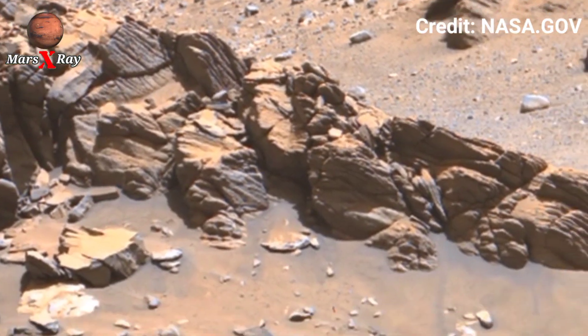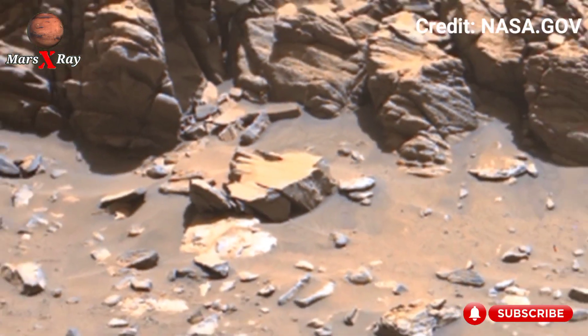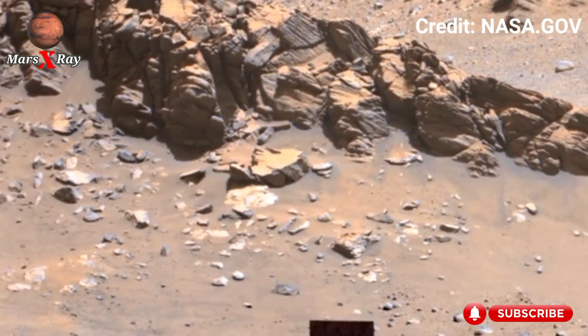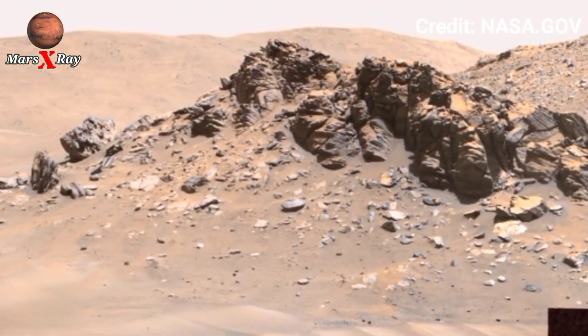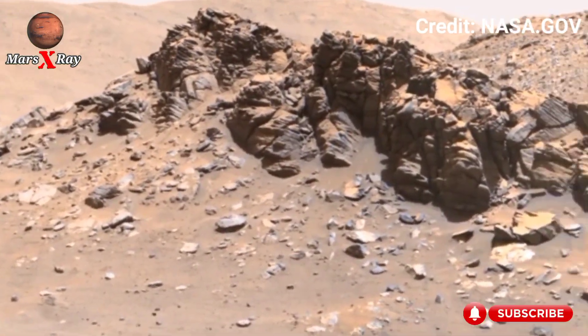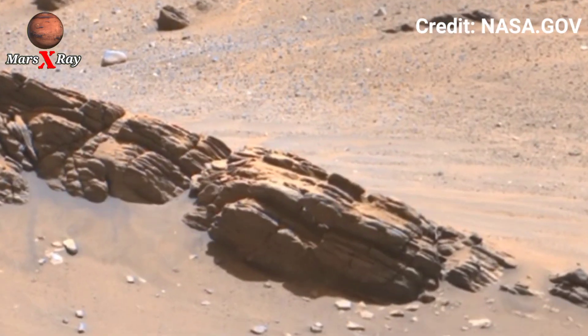The clarity of high resolution brings every shadow, rock, and ridge to life. Scientists study these visuals to learn more about Mars' history and terrain. It's not just a video — it's a window into another world.